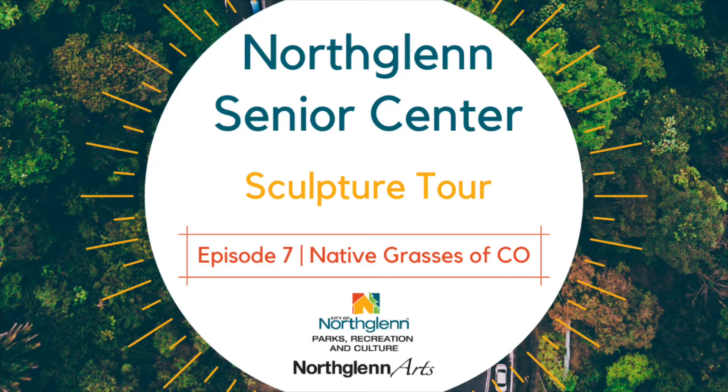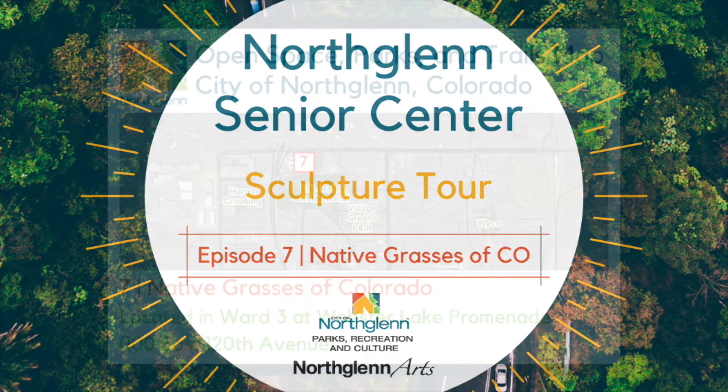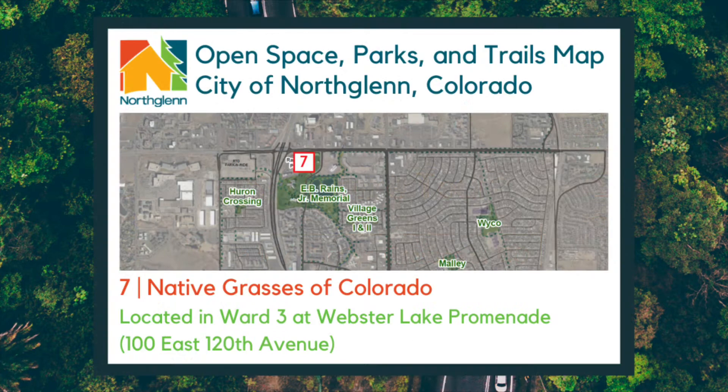Welcome to the North Glen Virtual Sculpture Tour. This tour will visit all sculptures in North Glen, Colorado purchased and dedicated by the North Glen Arts and Humanities Foundation, or NAHF. This week we'll be stopping by the Webster Lake Promenade and visiting the sculpture Native Grasses of Colorado.